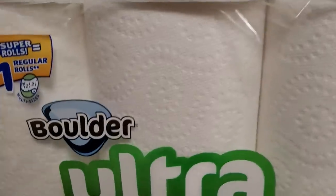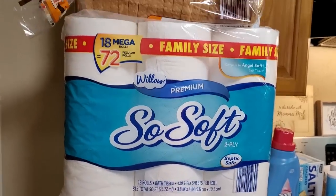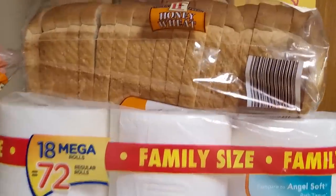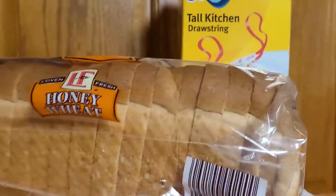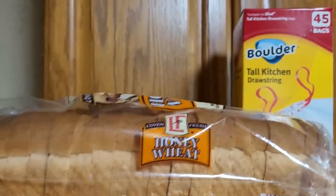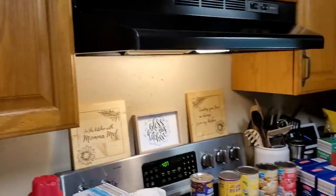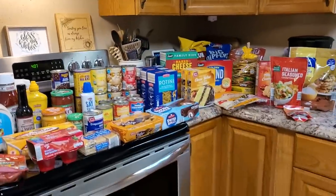Let's wind her up. Got a six-pack of paper towels, toilet paper every time I go to the store whether we need it or not - and we just about always need it. Got a loaf of honey wheat bread, and then a bag of trash bags. And that just about sums it up.